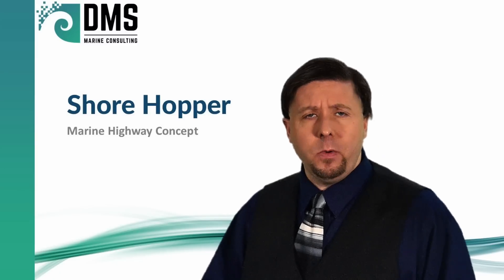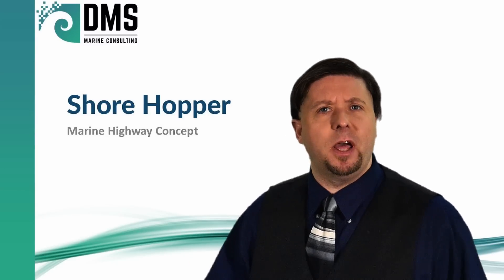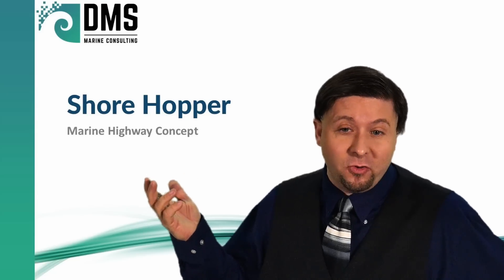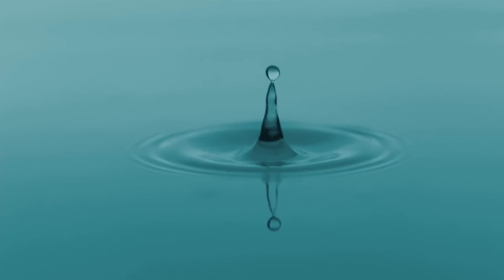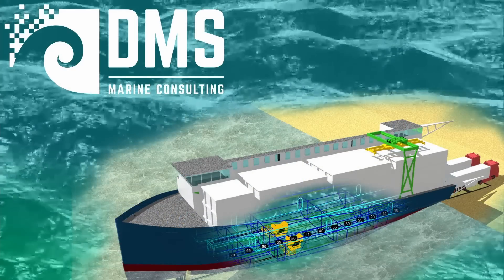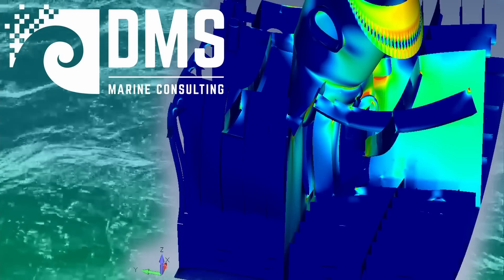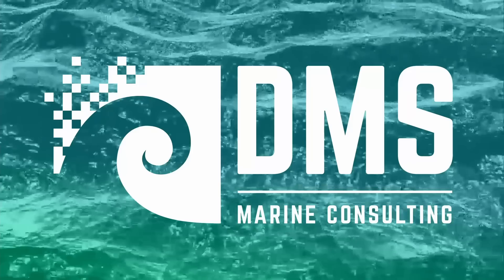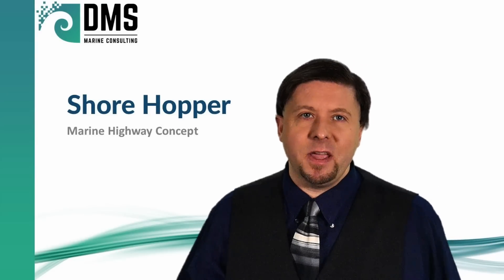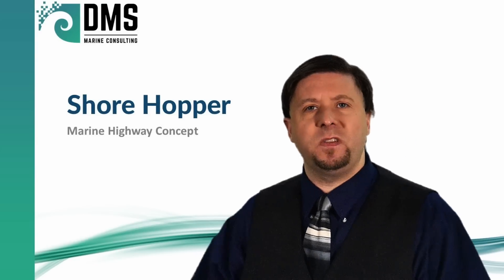Boy, those freeways sure are crowded. How do we relieve congestion on the freeways? Well, stop carrying the cargo on the trucks! Hello everybody, I am Nick the Naval Architect, and today we're going to talk about short-sea shipping.